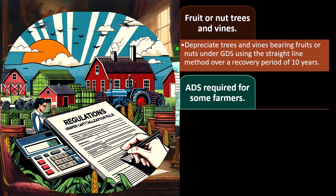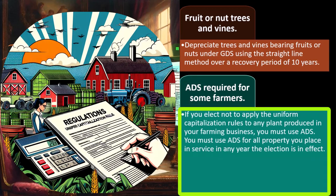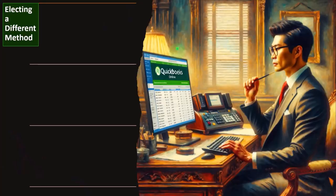Fruit or nut trees and vines — another area where depreciation methods apply. Depreciate trees and vines bearing fruits or nuts under GDS using the straight-line method over a recovery period of 10 years, so they require the straight-line method rather than the accelerated double declining method. ADS is required for some farmers: if you elect not to apply the uniform capitalization rules under IRC section 263A to any plant produced in your farming business, you must use ADS for all property placed in service in any year that election is in effect.